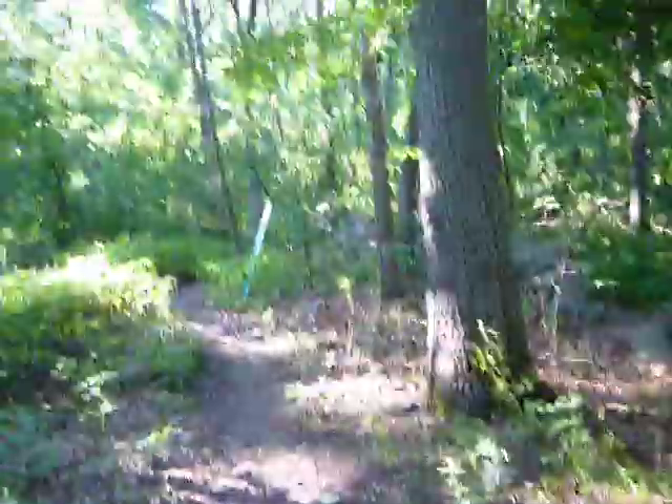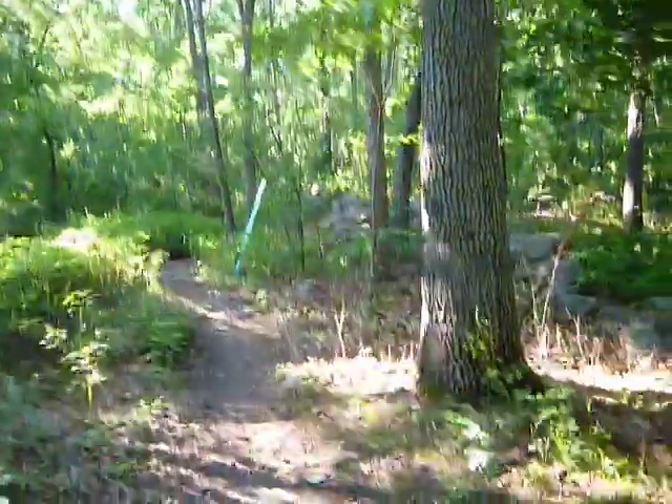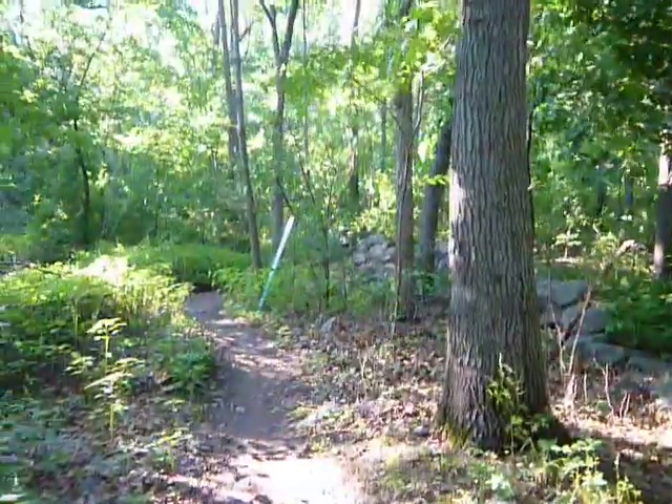I'm going to continue exploring some of the Hayden Woods, going that way.